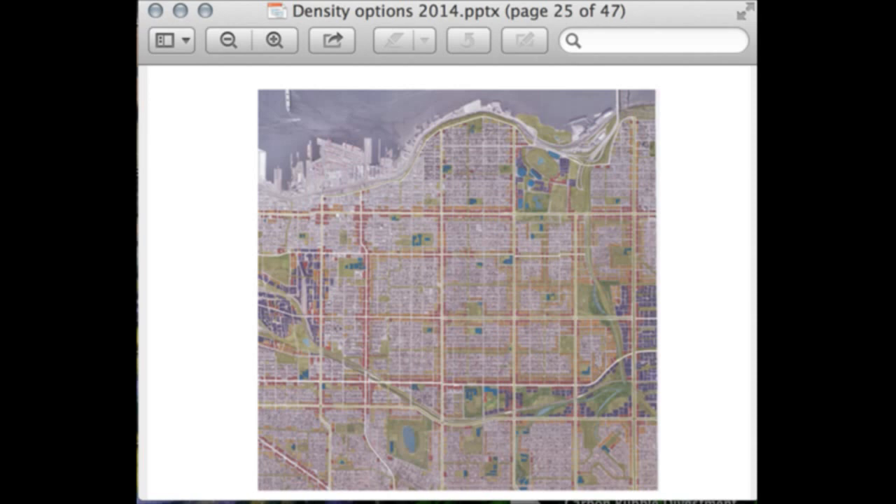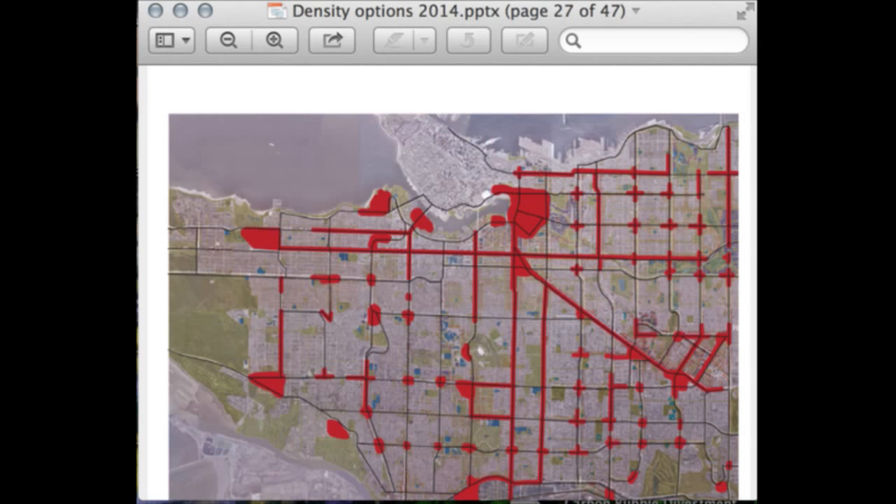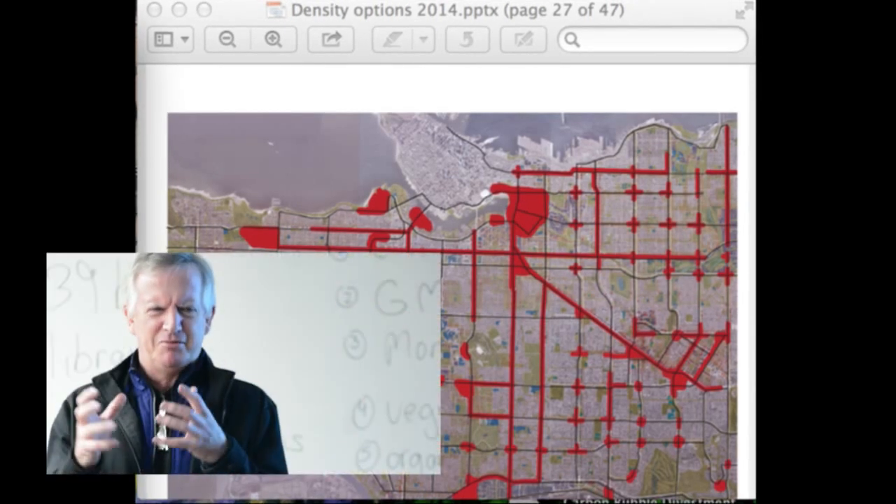Coming in even further, you can see the great attention to detail the students applied to make sure they knew where each and every one of those dwelling units might arrive. If you happen to live in one of these parcels, my apologies — we're looking at 2050, so the bulldozers are not going to show up tomorrow. What's important for this conversation is what that means in terms of the fundamental pattern that emerges.